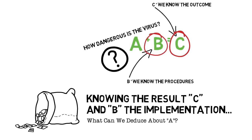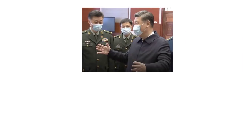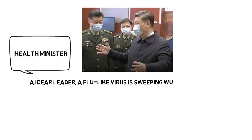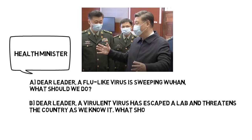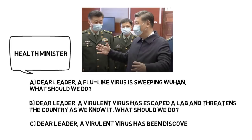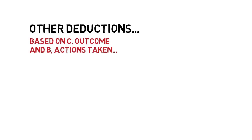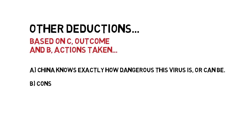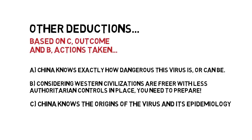Policies that would cause them to lose trillions of dollars. Picture the head of China's health ministry reporting to Chinese leader Xi. What would the Chinese health minister say? A: Dear leader, a flu-like virus is sweeping Wuhan — what should we do? B: Dear leader, a virulent virus has escaped a lab and threatens our country as we know it. Or C: Dear leader, a virulent virus has been discovered and threatens the world as we know it. Based on deductive reasoning and the known facts, we can deduce either B or C. We can also deduce that China knows exactly how dangerous this virus is. Considering Western civilizations are freer with less authoritarian controls, we can deduce that this virus is bad. In other words, you need to be prepared.